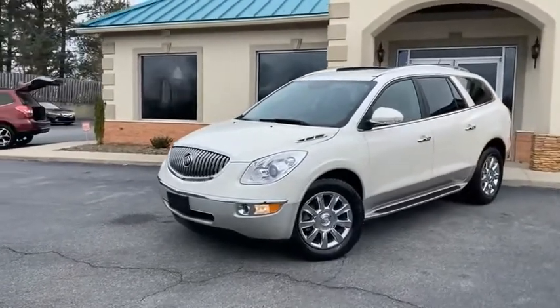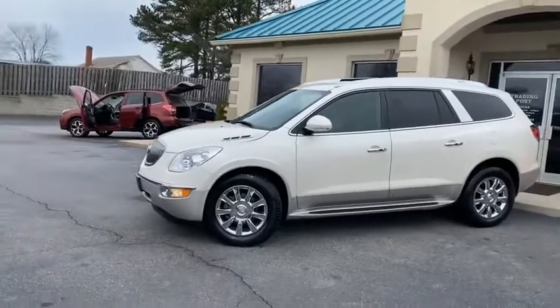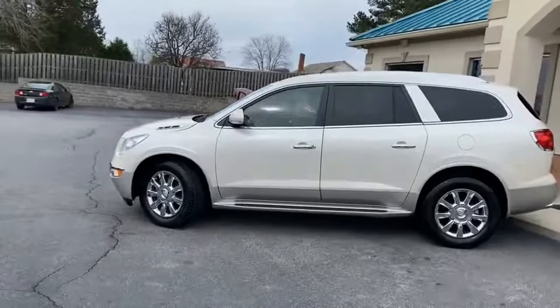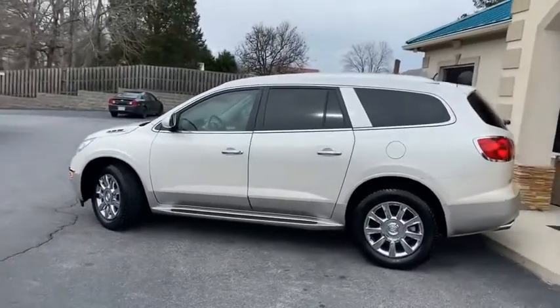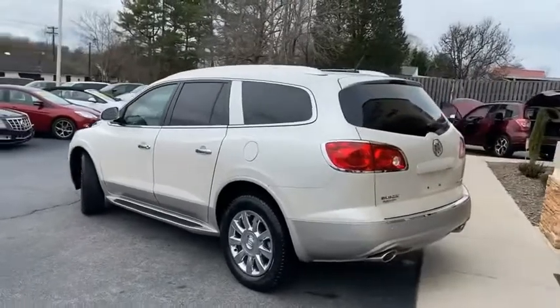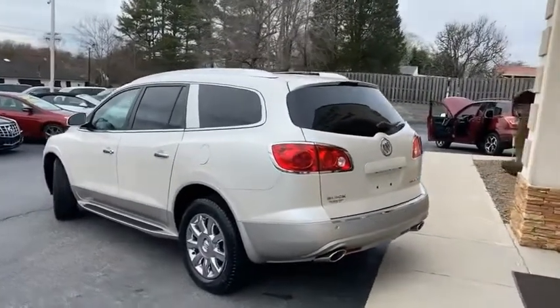This thing's been pampered. I've got most of the service records on this vehicle. Carfax certified, zero accidents. It's been pampered all the way down to the tires — the most expensive tires ever made for this baby, Michelin Latitudes. When you buy Michelins, you know you're taking care of your vehicle, and this one shows.